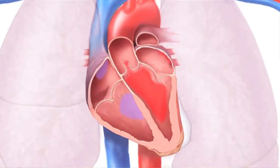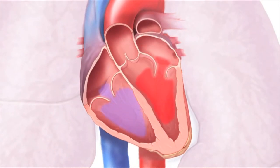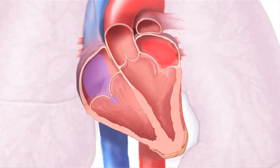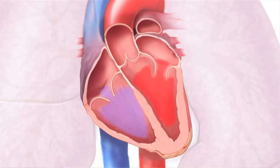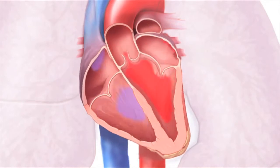Notice that whenever the left atrium pumps, the mitral valve opens, letting blood flow into the left ventricle. But when the left ventricle pumps, the mitral valve is shut. That prevents blood from moving backwards into the atrium and forces it to move forward out to the rest of the body. So that's what a healthy mitral valve does.